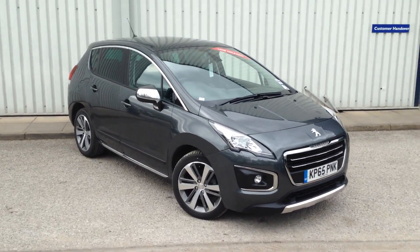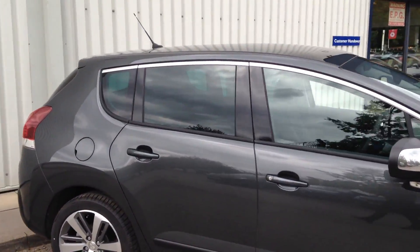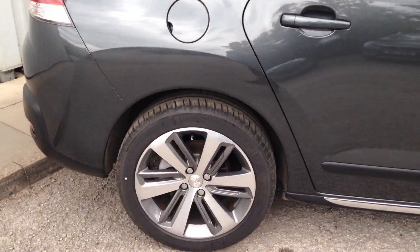I've just got to walk around and video the Peugeot 3008. Very smart looking car in sharp grey, with privacy glass and very smart looking alloy wheels.